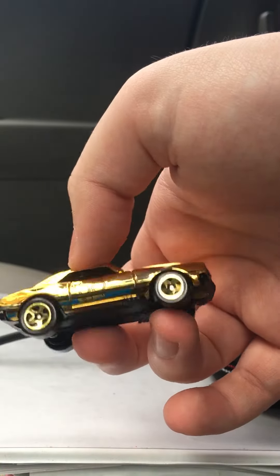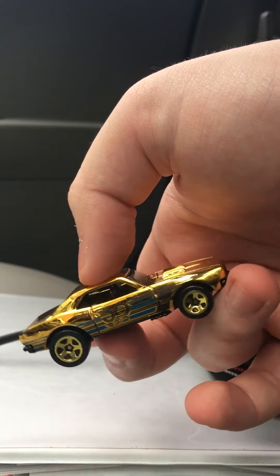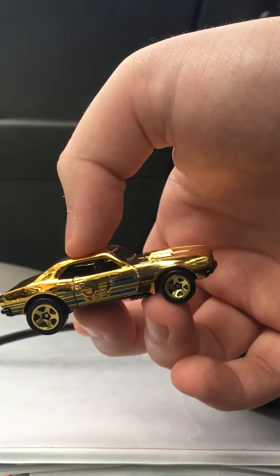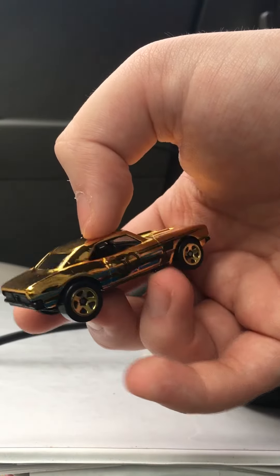I'm beyond words with this one right now. That is one way to make this series really cool. But yeah, this is the 67 Gold Camaro.